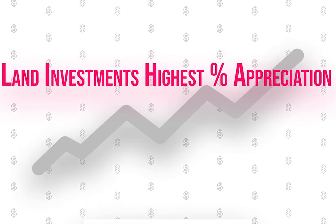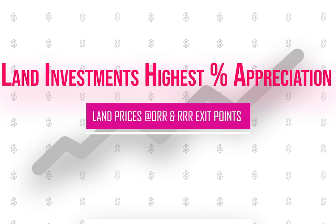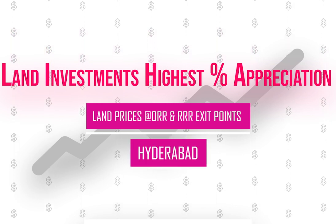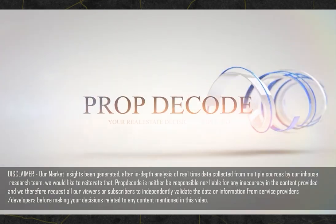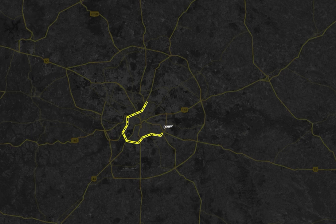Investment in land is always considered as the biggest asset class. Let's decode Hyderabad's land prices at Outer Ring Road and Regional Ring Road exit points. Welcome to Prop Decode, where your real estate decisions are simplified.